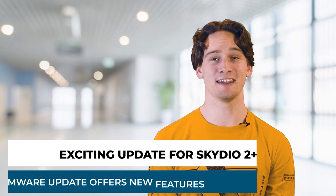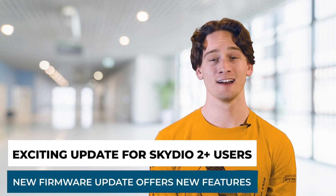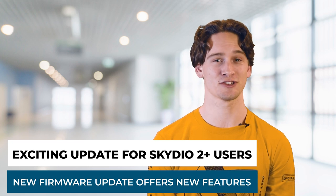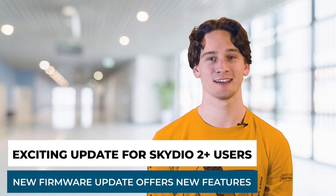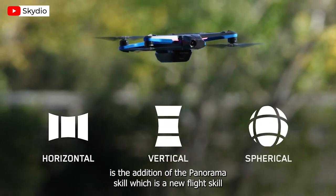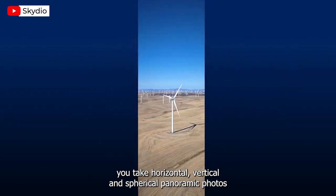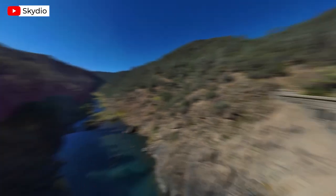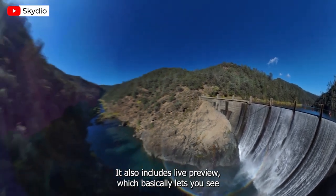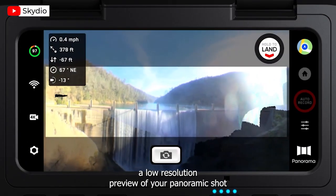Switching companies, our next story involves Skydio and how their newest firmware update offers some impressive features for Skydio 2 Plus users. One of the biggest new features is the addition of the panorama skill, which is a new flight skill that lets you take horizontal, vertical, and spherical panoramic photos. It also includes live preview, which basically lets you see a low resolution preview of your panoramic shot.